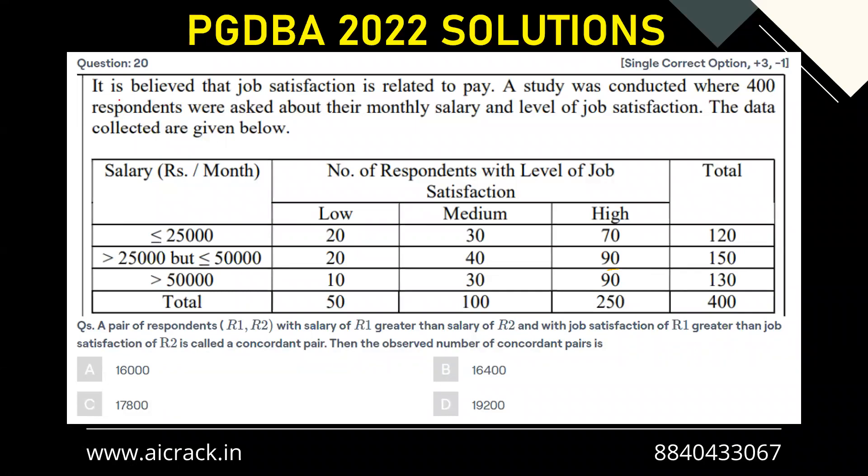Hi everyone, let's solve question number 20. It is believed that job satisfaction is related to pay. A study was conducted where 400 respondents were asked about their monthly salary and level of job satisfaction. The data collected are given below. A pair of respondents R1, R2 with salary of R1 greater than salary of R2 and job satisfaction of R1 greater than job satisfaction of R2 is called a concordant pair.